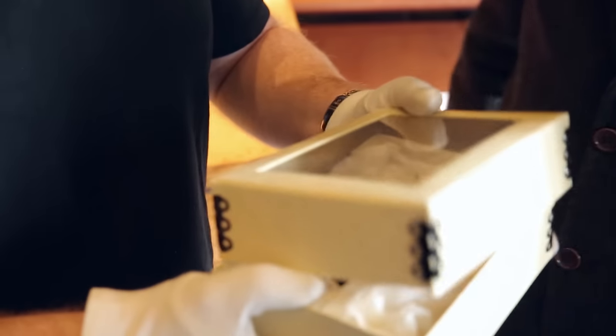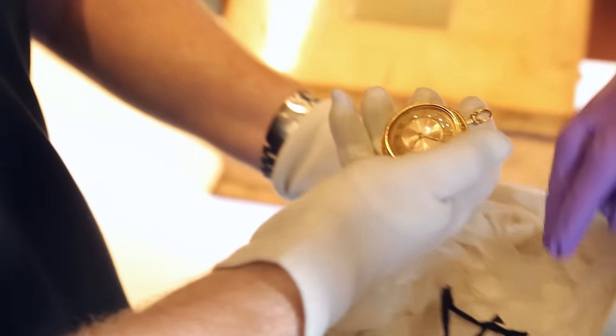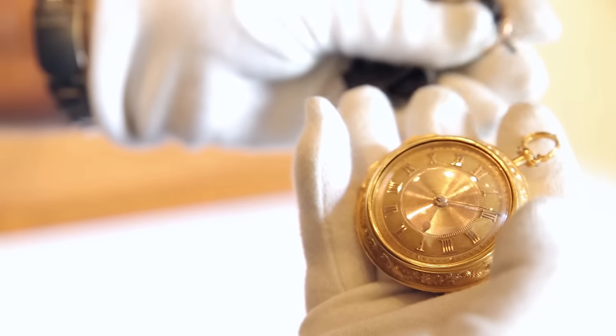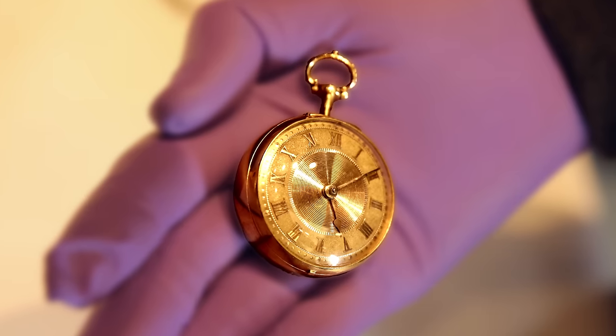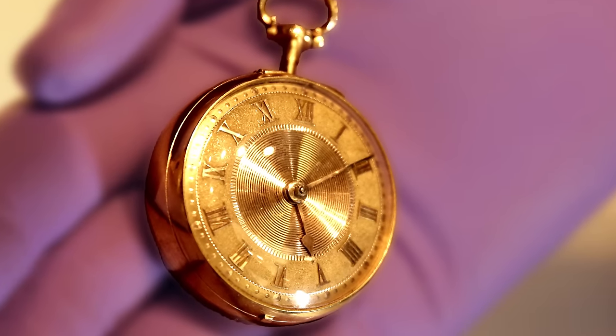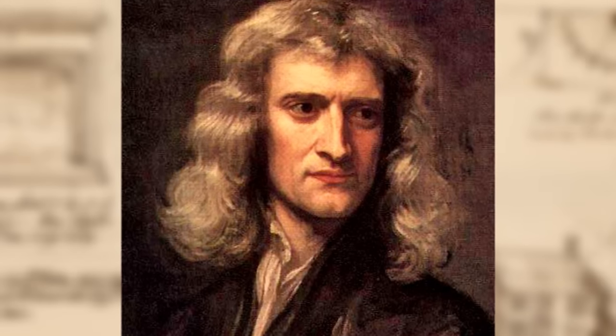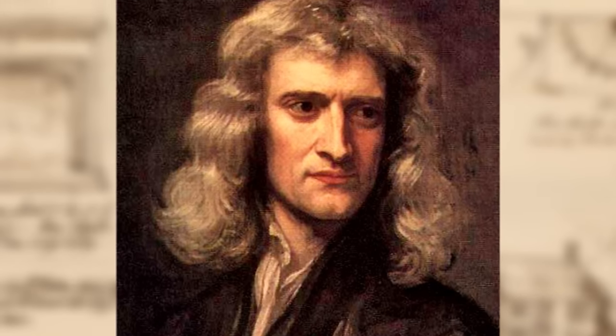I'm going to remove the lid and we're going to take out this item here. Obviously we have a watch. This is an early 18th century watch, and it's always been associated with Sir Isaac Newton. It was donated to the Royal Society in the belief that this was Newton's watch.